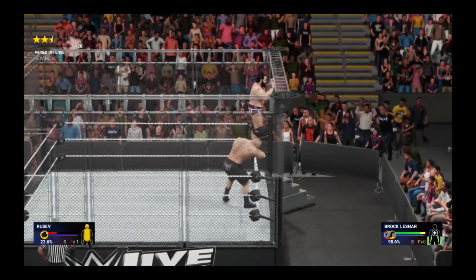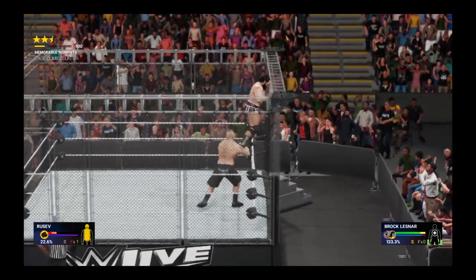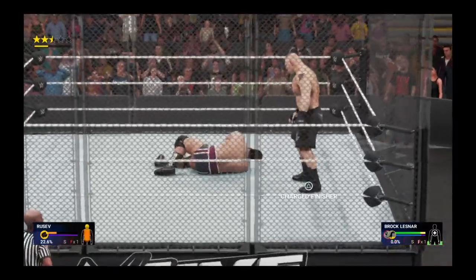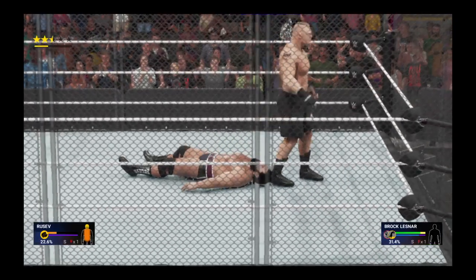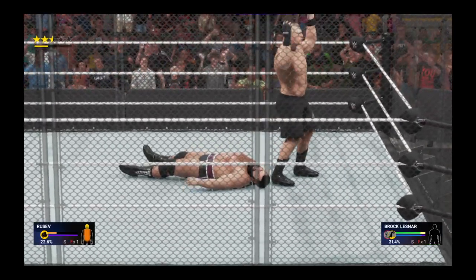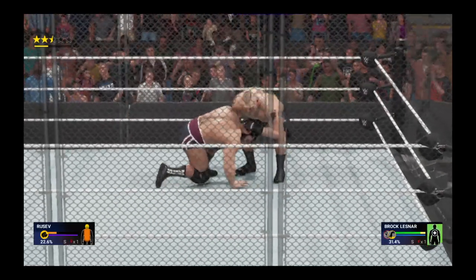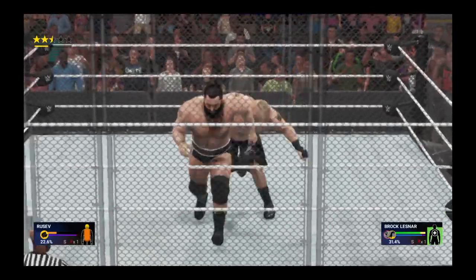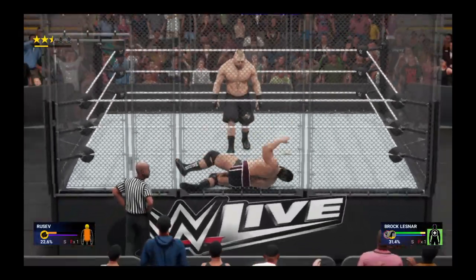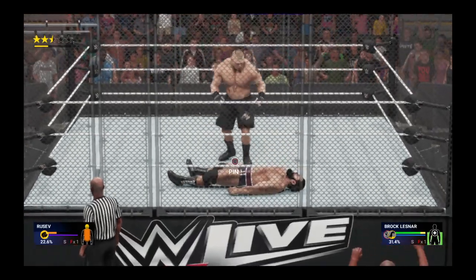When we talk about the progression of steel cage matches and the type of structures that have been spawned from them, some cages have been electrified, one was made from bamboo in the form of the Punjabi prison match, and of course the Elimination Chamber with glass pods and steel doors. Today we have the Asylum match where weapons are on top of the cage. It just goes to show you that times may change but the objective to destroy an opponent remains the same. There's still no better way to settle a score than to do battle inside a steel cage.